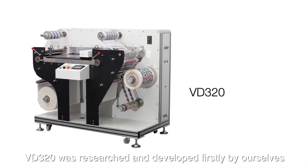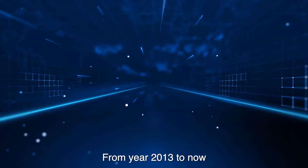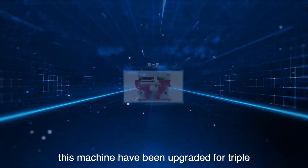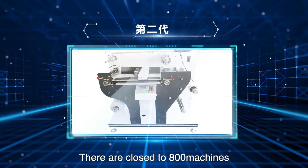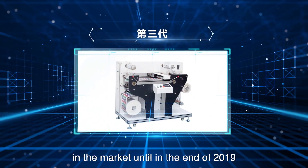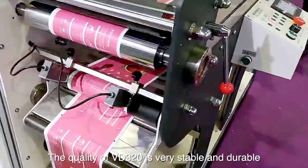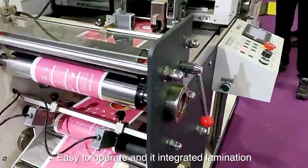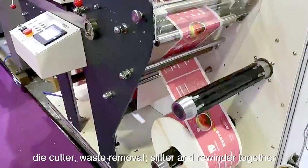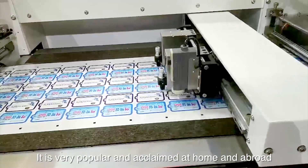The VD320C was first researched and developed by our team. From 2013 to now, these machines have been upgraded three times. There are close to 800 machines in the market as of the end of 2019. The quality of the VD320 is very stable and durable, and it is easy to operate and integrates lamination, die cutter, waste removal, slit and rewind together.